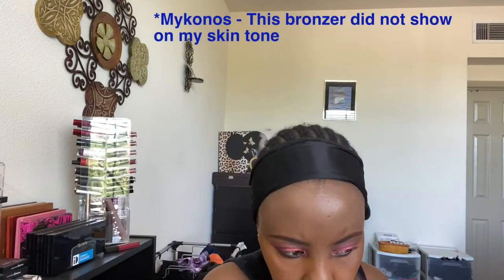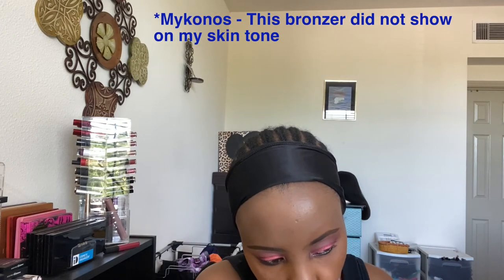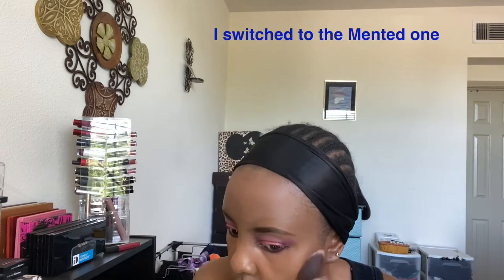I'm using Sephora bronzer powder, but honestly this powder did not show on my skin at all, so I was disappointed and took it back. The one I wanted was sold out, so I switched to Mented Cosmetics — I think this one is Yacht Life. If you have not tried Mented Cosmetics, you need to. They have fantastic products and this one was way better on me.